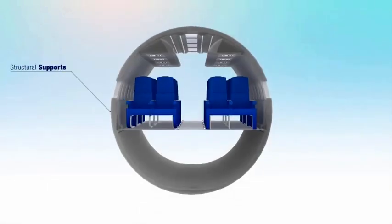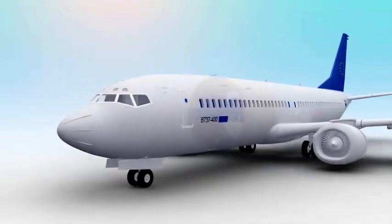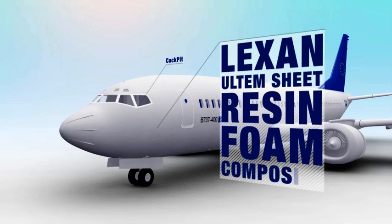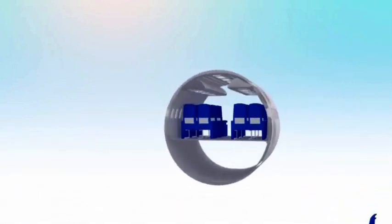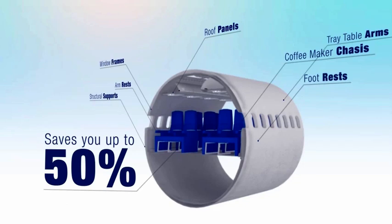Now, change the structural supports, armrests, footrests, galley applications such as coffee-maker chassis, tray table arms, window frames, roof panels, and even the cockpit with Lexan and OEM sheet, resin, foam, or composite, and see how widespread use of our solutions may save you up to 50% of these applications' weight.